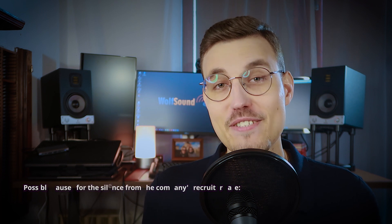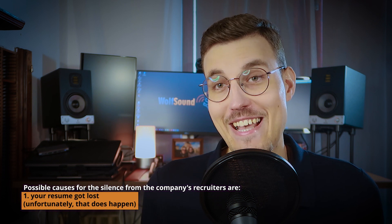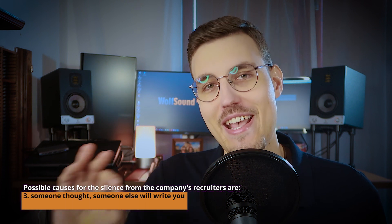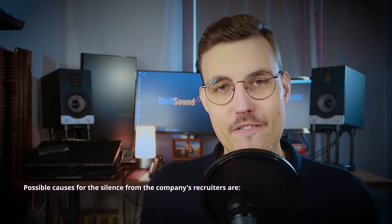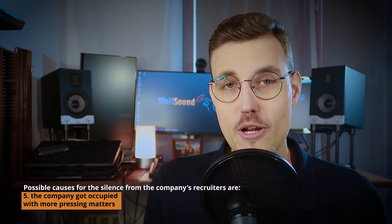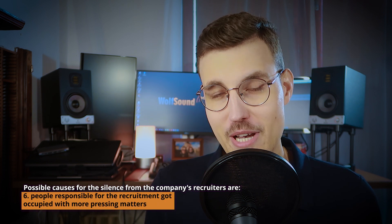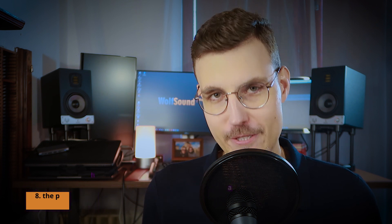Possible causes for the silence from the company's recruiters are: 1. Your resume got lost — unfortunately, that does happen. 2. Someone forgot to write you. 3. Someone thought someone else will write you. 4. The company lost funding and they cannot hire anyone at the moment. 5. The company got occupied with more pressing matters. 6. People responsible for the recruitment got occupied with more pressing matters. 7. The position is not relevant anymore. Or 8. The position got filled. So don't worry — if you did not get an invitation to an interview, it does not mean you weren't the best candidate. You may simply have been overlooked.